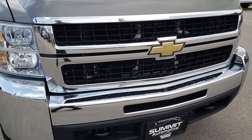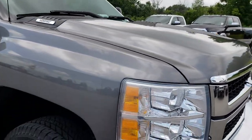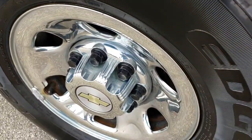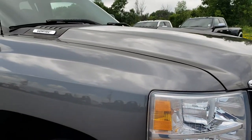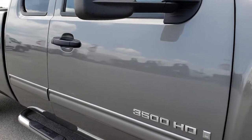Front bumper, grille, and hood are in really nice condition. This tire is brand new as well, no major scuffs or scrapes on that rim. And as we go down this side of the truck you can see just how clean the body is, how reflective and mirror-like that paint is.